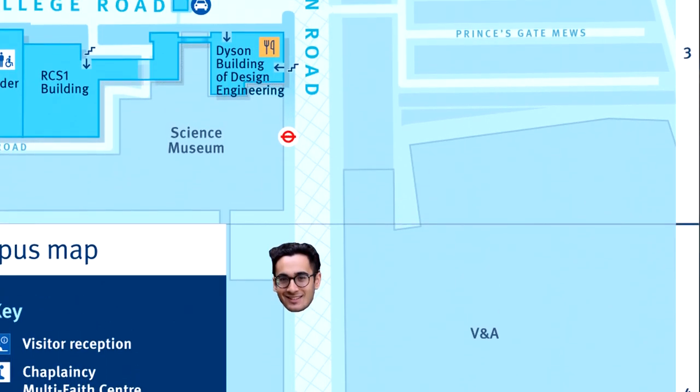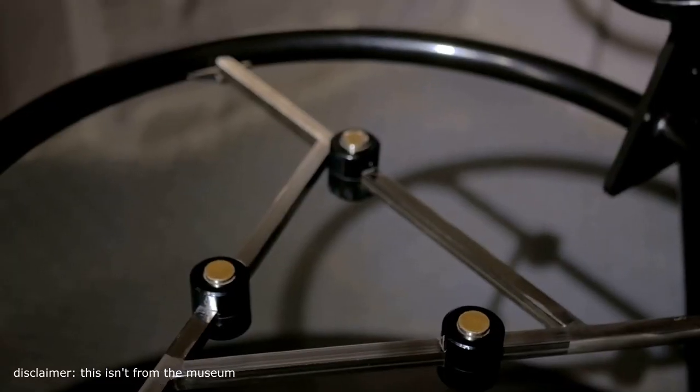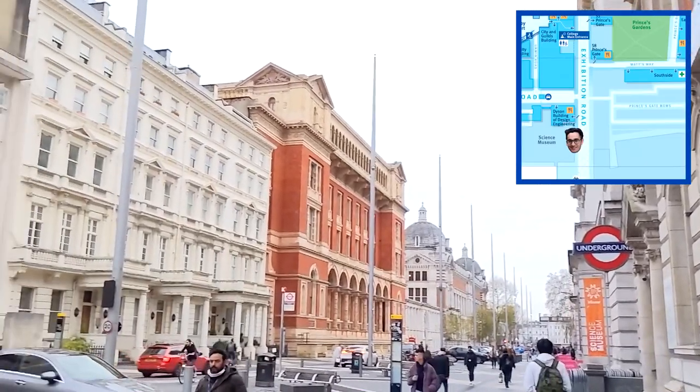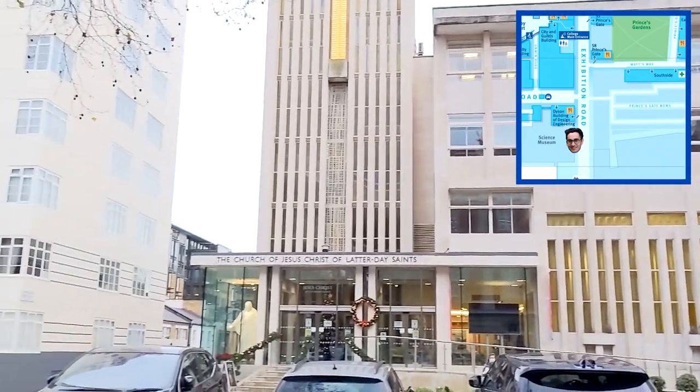Walking a little further towards the uni you come across another museum — the Science Museum, which has some pretty interesting exhibitions. Across the road is also a church, and to be honest you're probably going to be approached by people from the church asking you to donate blood or become a Christian. I've been stopped way too many times to count — it's just something that happens, you've got to get used to it.